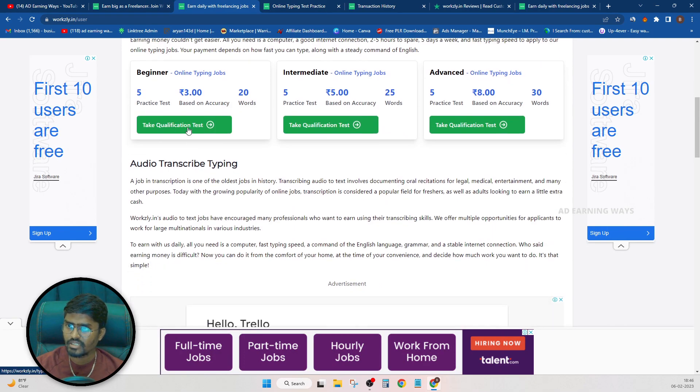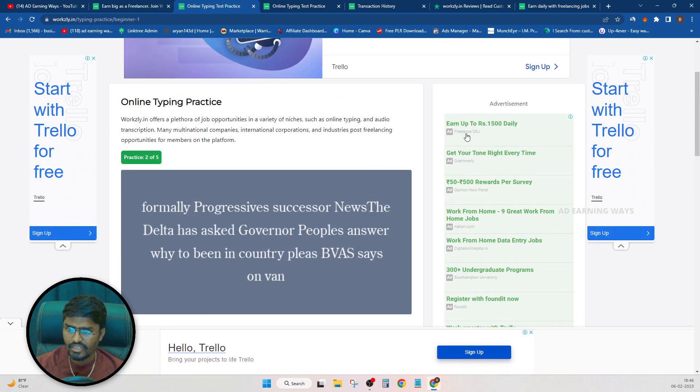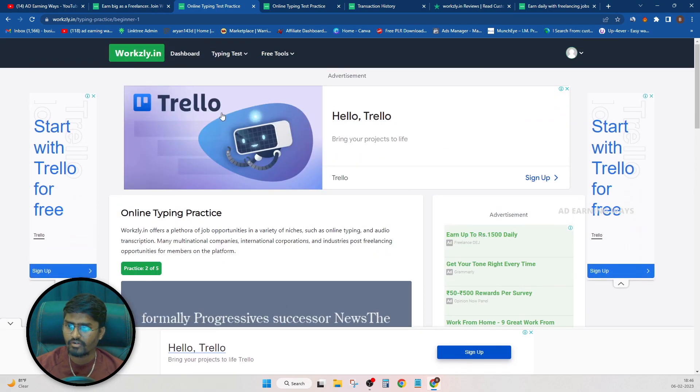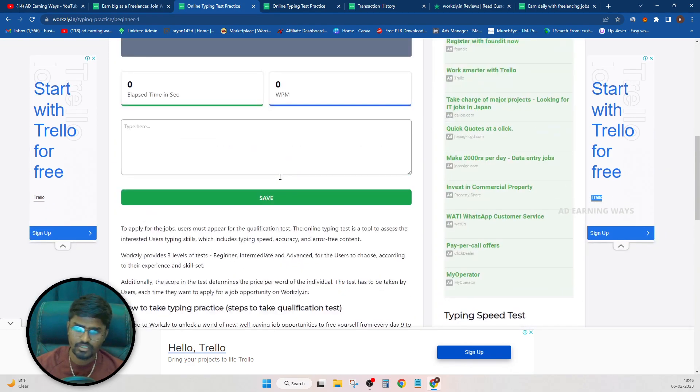If you click on the test, by clicking on your website, you can click on the link. But if you've found the test page, there are no ads. Where are the ads? It's just fake.